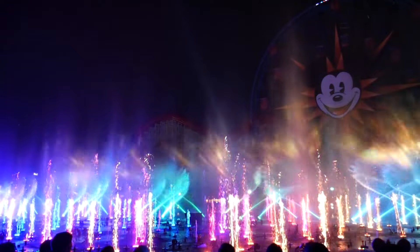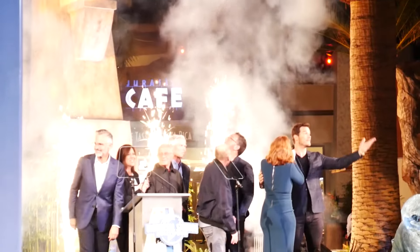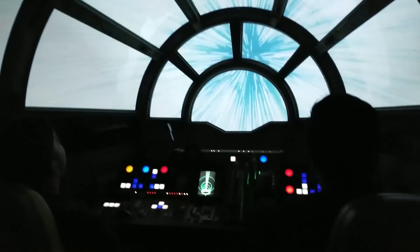Hello everyone and welcome back to another TLEV Media video. We are here at Universal Studios Hollywood to do a construction update for both Halloween Horror Nights and for Super Nintendo World. If you're new to the channel, make sure to subscribe and hit that like button and the notification bell. TLEV Media — bringing the magic of the theme parks to your home. From vlogs to interviews, TLEV Media is entertainment for all.